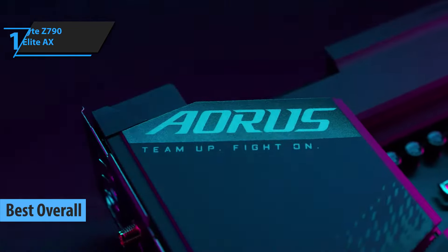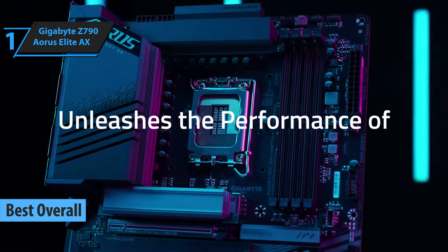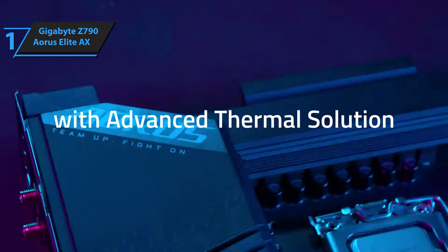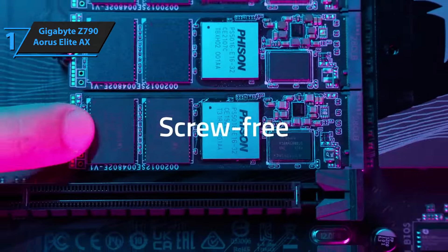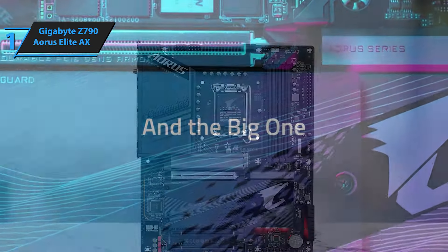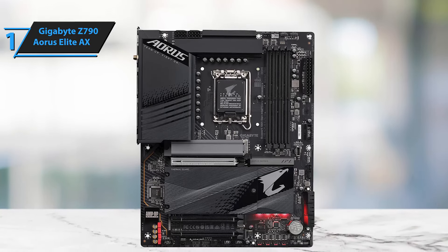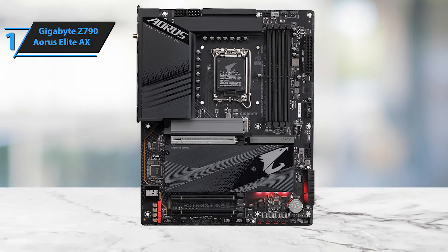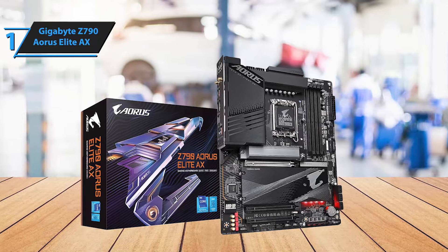Presenting the top-tier motherboard of 2024, the Gigabyte Z790 Aorus Elite AX. This motherboard strikes a perfect balance in terms of features and performance, catering to the daily requirements of users in the mid-range market segment. One minor drawback is the absence of a Gen 5-based M.2 port. While we were engrossed in testing the AMD Zen 4 platform, Intel unveiled its 13th generation platform, Raptor Lake. This new generation introduced fresh chipsets, with the Z790 standing out. The core processors of this generation utilize the same LGA 1700 socket, ensuring compatibility between the 12th and 13th generation processors.